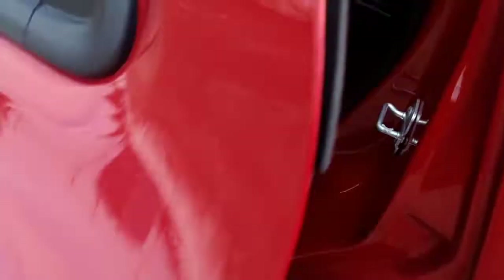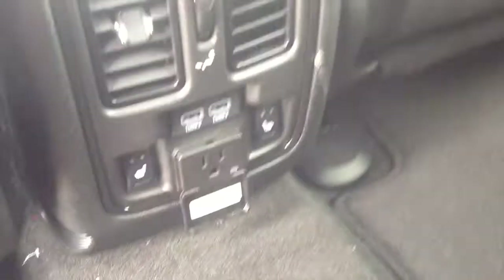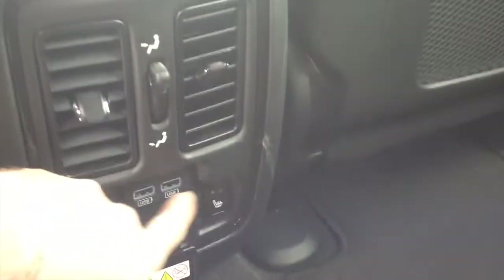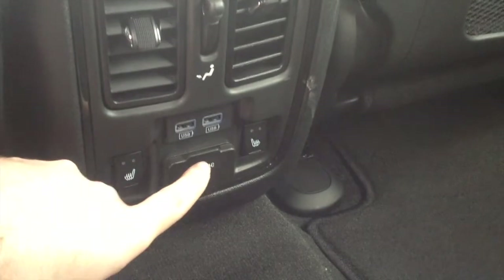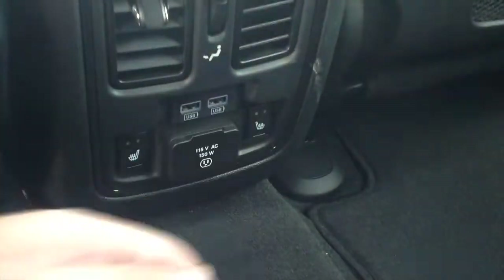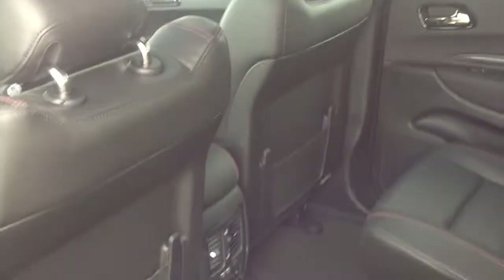The back seat is a perfect place to sit inside the Durango RT. There's also room for six people inside this vehicle. You have vents, two extra USB ports, heated seats, a 115-volt AC power outlet, two cup holders, and storage pockets on both the driver side and passenger side.